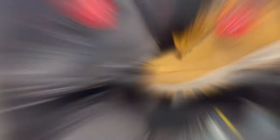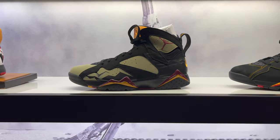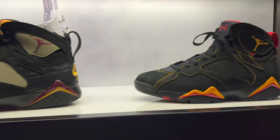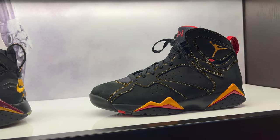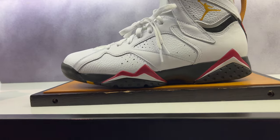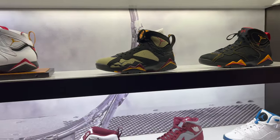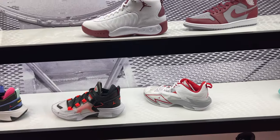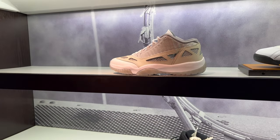Let's see what they got in the Jordan section. Kind of the same old same old, but a bunch of sevens sitting — citrus sevens, olives, cardinals. So if you are part of the seven gang, you ought to be happy. That's about it, except for the 11 low IEs.